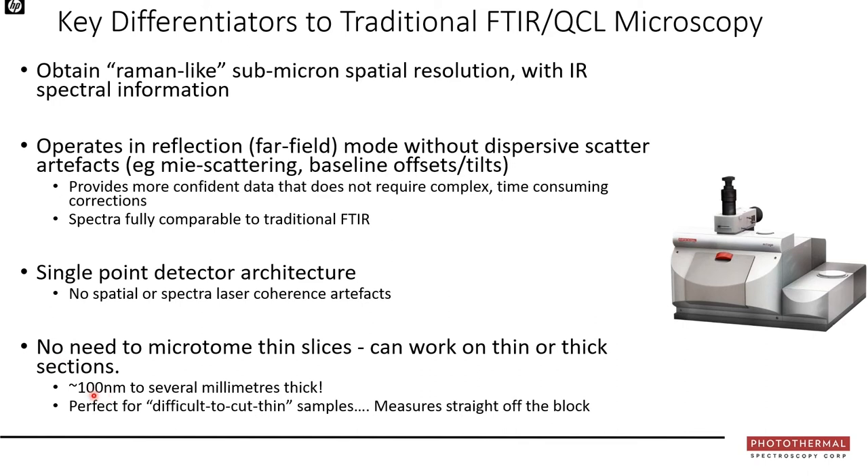There's no need to microtome thin slices — samples from about 100 nanometers to several millimeters in thickness work with OPTIR, making it perfect for difficult-to-cut samples. Biological samples can be measured immediately without waiting for water vapor purge to stabilize. OPTIR also works on glass and other visibly transparent substrates such as plastic, because the infrared information becomes thermally encoded into the green probe beam, which then passes freely through those substrates.